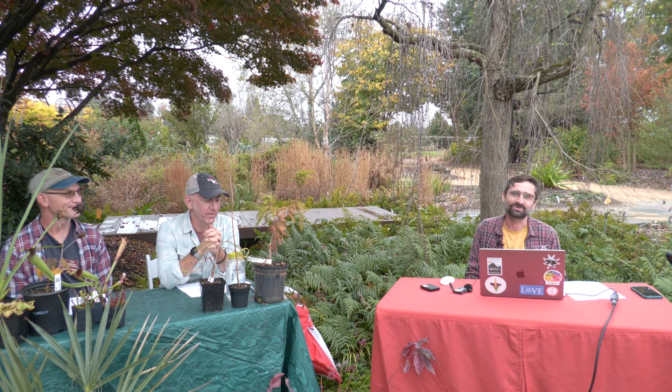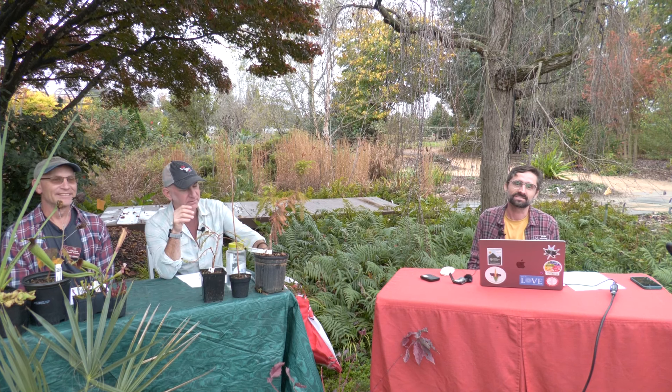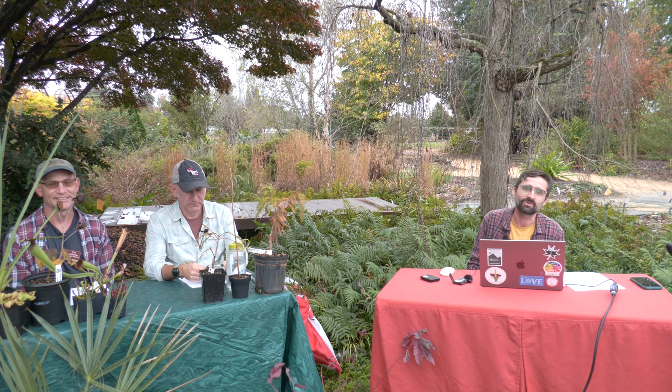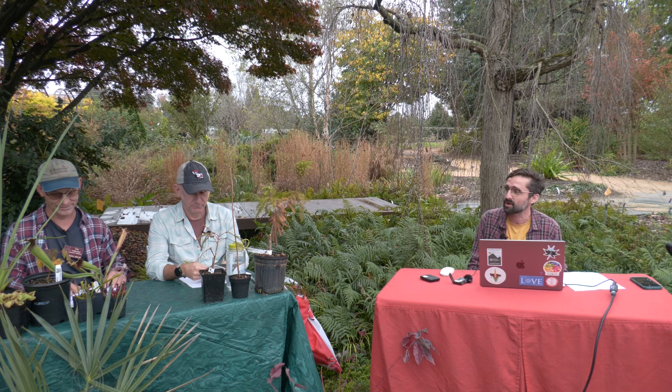Hello everyone, and welcome to the midweek program at the JC Ralston Arboretum. My name is Blake and I'm the education assistant here at the Arboretum. Today we are sat next to one of our rain gardens because we have a program for you today all about bog plants.